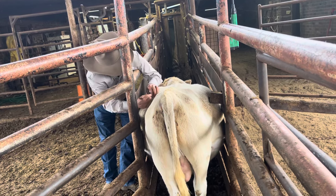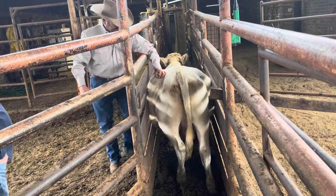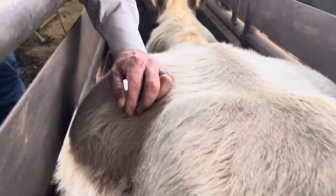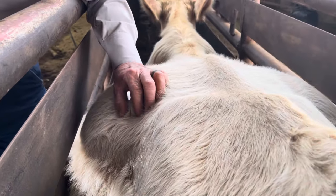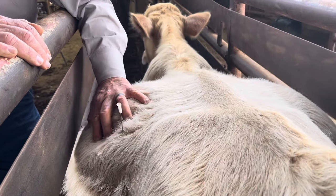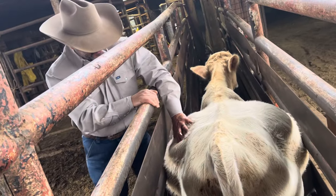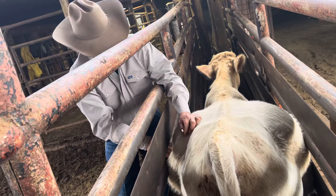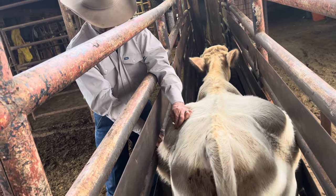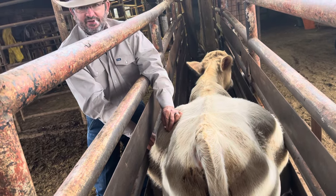I hear you. Now it's gonna take a while for this to drain — it's air fluid. That's gotta feel good.